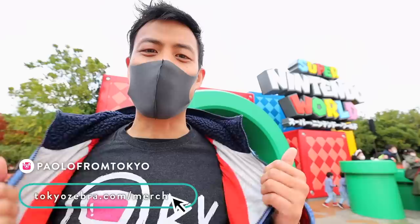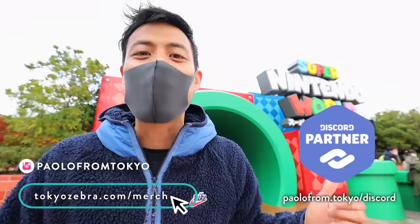Before I start, if you want to see what I'm doing on the daily, check out my Instagram account. If you want to support the channel, check out the Tokyo merch. And if you have any questions about Japan or Japan travels, definitely check out the Discord community.